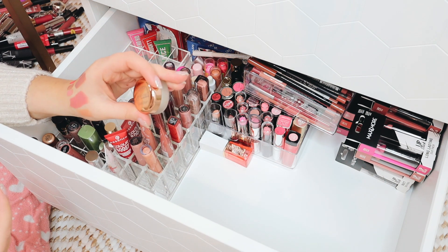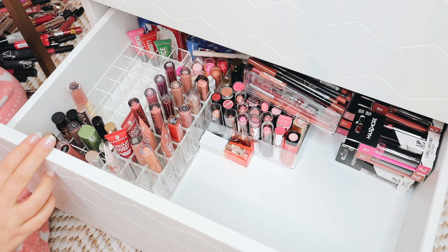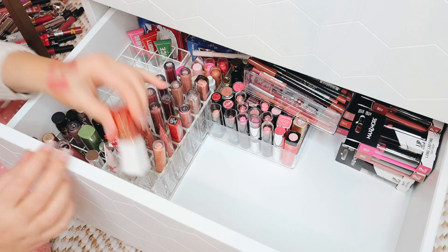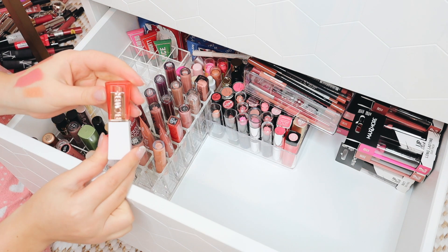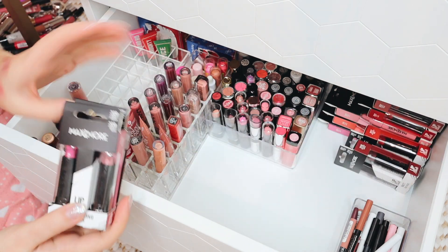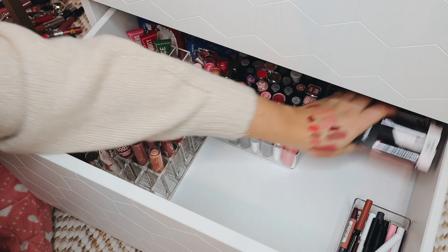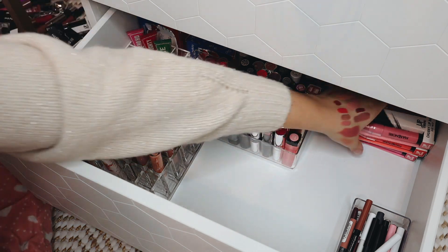I have a lip balm by Catrice which always comes in handy so that can stay, and one by Reese's which I'm going to pass on to someone else. Then one more lipstick by Flower Beauty — it's a pain because it doesn't fit anywhere in any container. For that reason I'm finally going to get rid of it — I've had it for years, I kept it for the packaging, but it has to go. Then in the back I have all of these new Max and More lipsticks that were sent to me, and I did a video on them. These were the ones I didn't use, so I'm going to give them away to friends and family because I'm never ever going to use them.